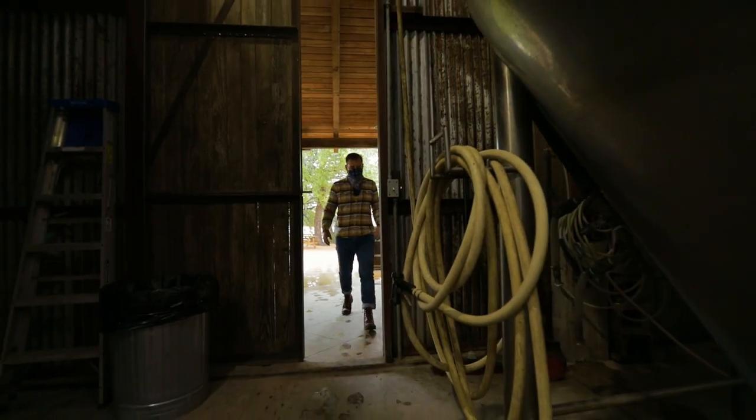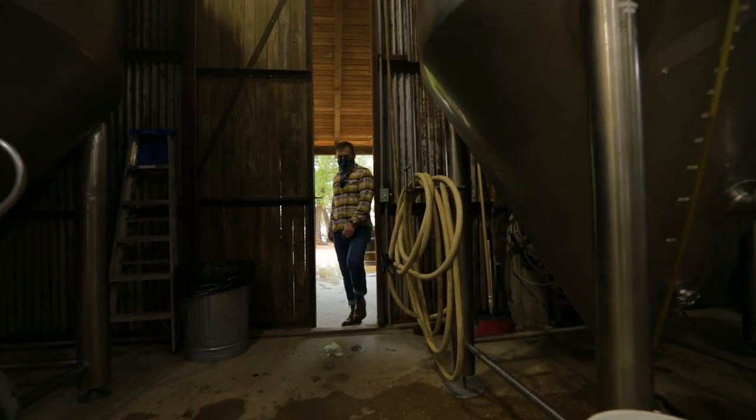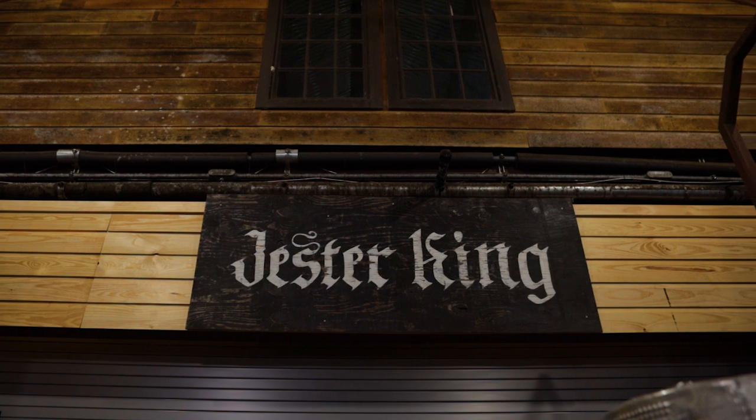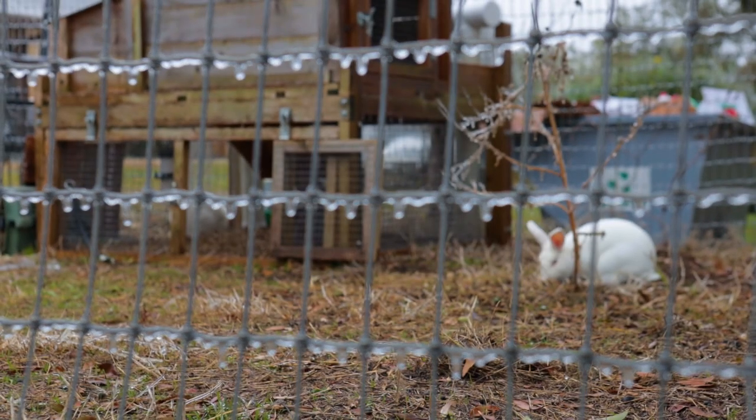Hi, I'm Jeffrey Stuffings from Jester King Brewery, and I'm here to give you your craft beer and brewing tip of the week. Time is the most expensive ingredient in our beers, and in some cases, the majority of that time is the bottle conditioning phase.